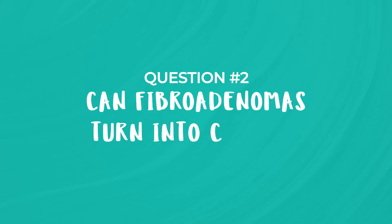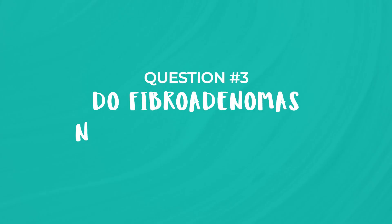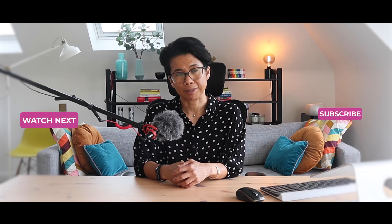Can fibroadenomas turn into cancer? No, fibroadenomas themselves do not turn into cancer. Do fibroadenomas need to be removed? In most cases, fibroadenomas do not require any treatment or surgical excision at all, because they may even disappear on their own. However, if the fibroadenoma is large, if it's growing, causing symptoms, or if there's uncertainty about the diagnosis, then surgical removal may be recommended.